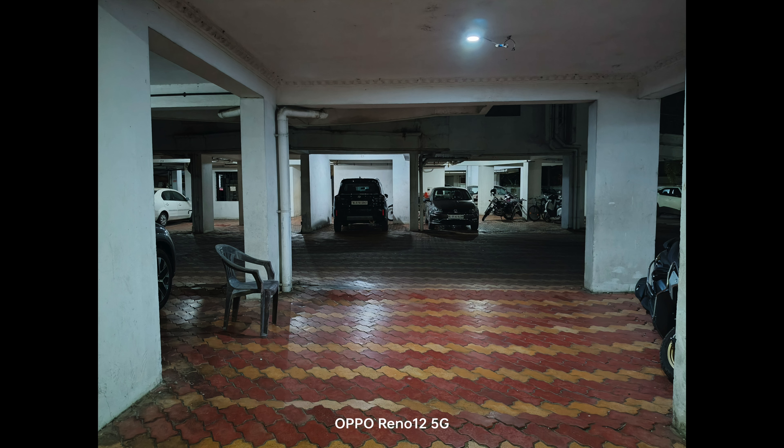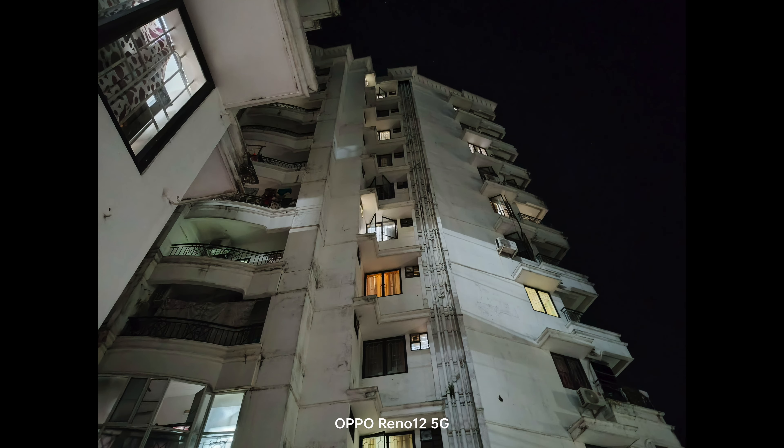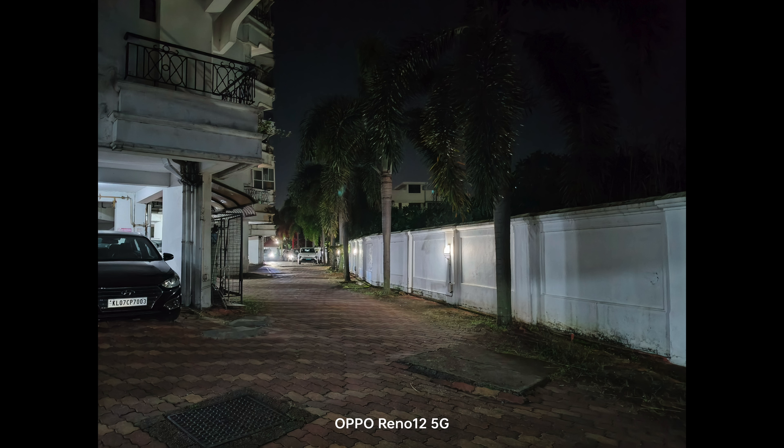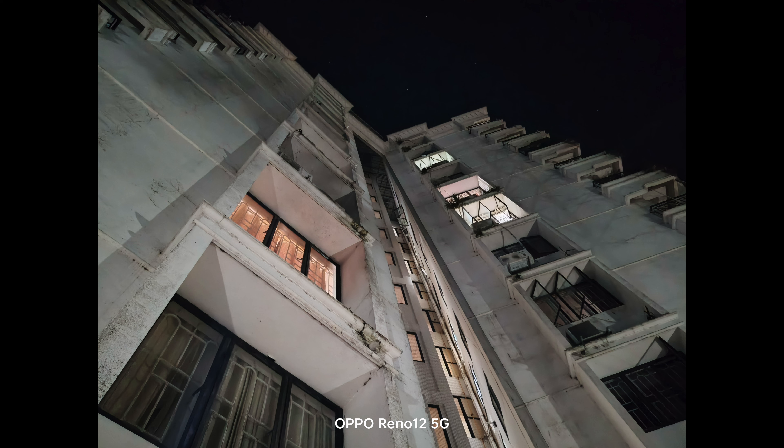When it comes to extreme low light, it's always better to go with night mode, and the Reno 12 5G does a pretty good job with night mode. The details are good, colors are rendered well, and even in extreme low light the sky colors are natural — not artificially boosted. The sharpness in extreme low light could be a tad better, and a bit more noise reduction would help, but there isn't much to complain about.